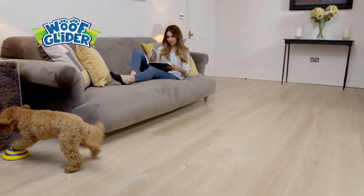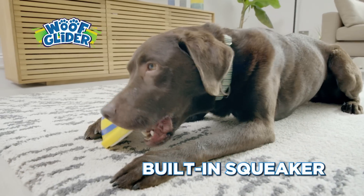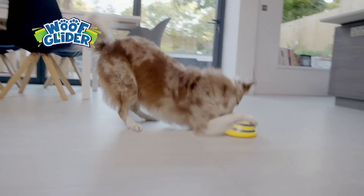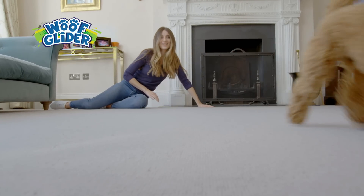Woof Glider is the new dog toy that will keep your pet entertained for hours. No dog can resist a built-in squeaker or the bright colours and pattern. Woof Glider is specially designed to encourage chasing and pouncing in dogs of all ages, helping keep your dog active and healthy all without leaving the house.